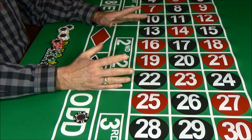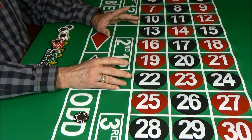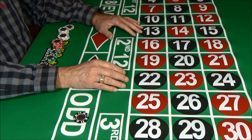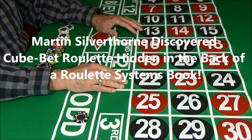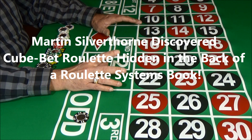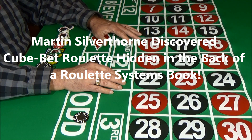Hi, I'm Russell Hunter. I'm an investor, stock trader, and I also use winning casino systems to make a pretty good income. My good friend Martin Silverthorne discovered a hidden packet in an old roulette book which covered different roulette systems used by players in the 19th century.